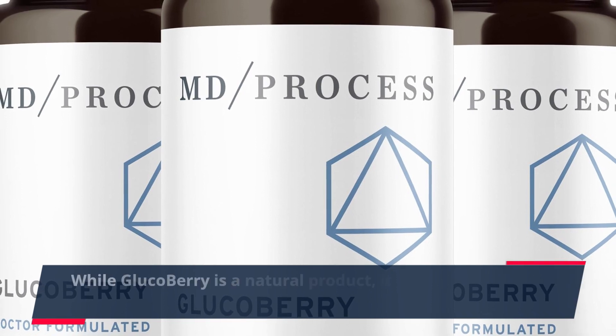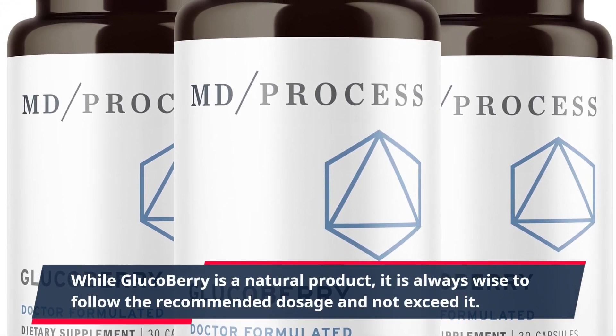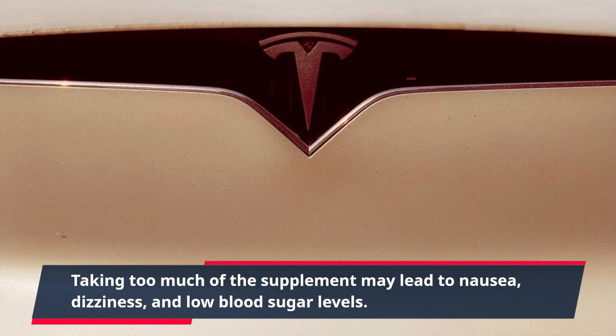While GlucoBerry is a natural product, it is always wise to follow the recommended dosage and not exceed it. Taking too much of the supplement may lead to nausea, dizziness, and low blood sugar levels.